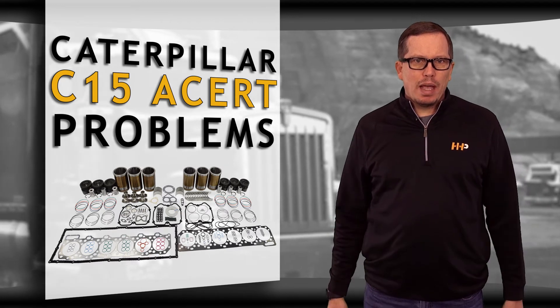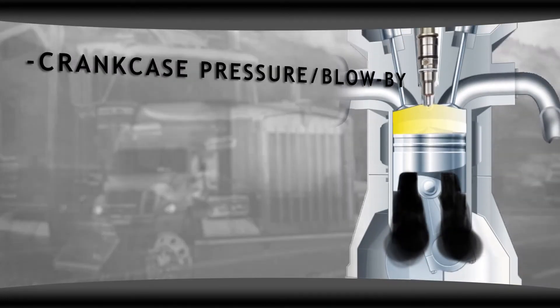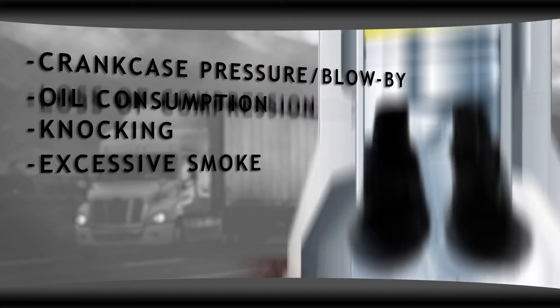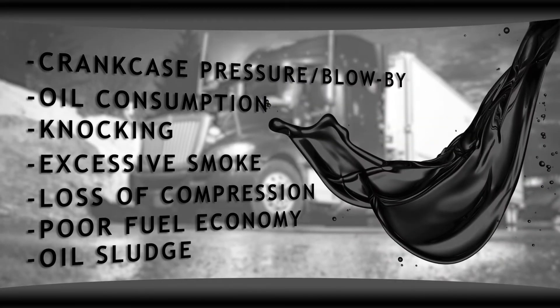Here are the main symptoms you may have present when it's time to rebuild your Cat C15 ACERT: crankcase pressure or blowby, oil consumption, knocking, excessive smoke, loss of compression, poor fuel economy, or oil sludge.